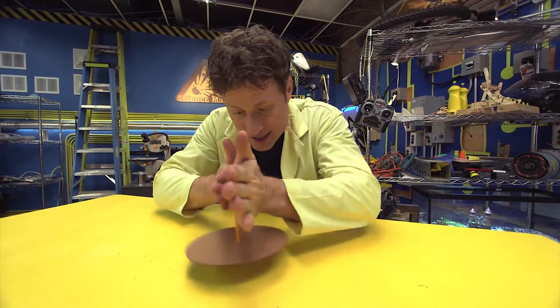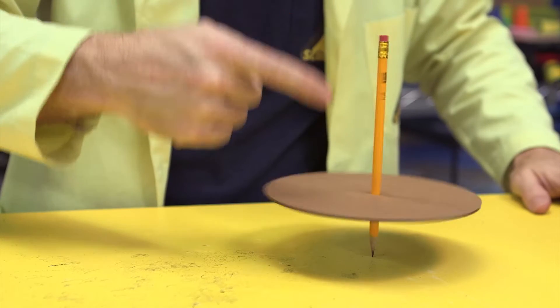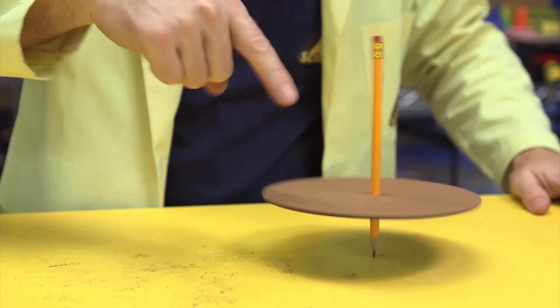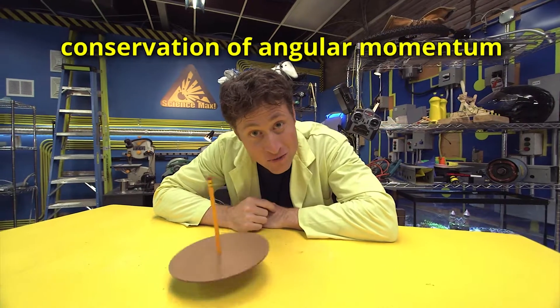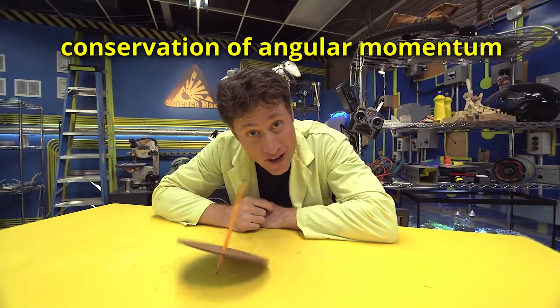The reason is because this circle is spinning — it creates a force that keeps the pencil standing up. As long as the circle is spinning fast enough, it counteracts the force of gravity. Because of the conservation of angular momentum.